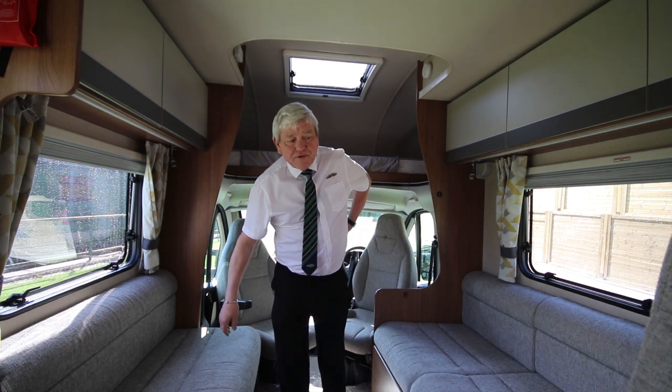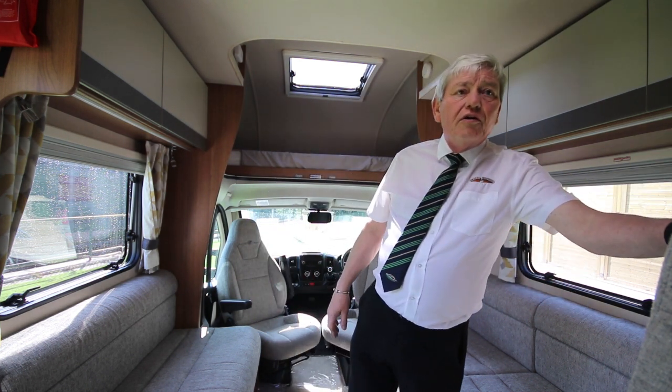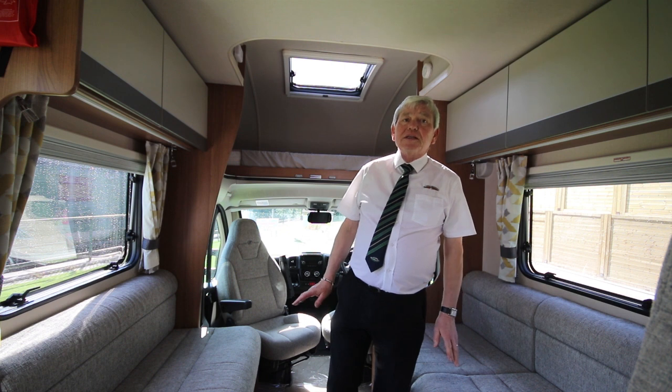The van is heated by gas and electric Truma heating, with blown air around the rest of the van. Travel seats here for the little ones — there are four belts in total: driver, passenger and two here. But it is capable of sleeping six people.